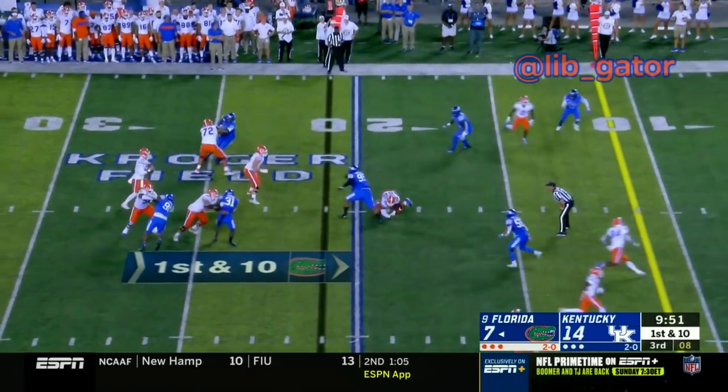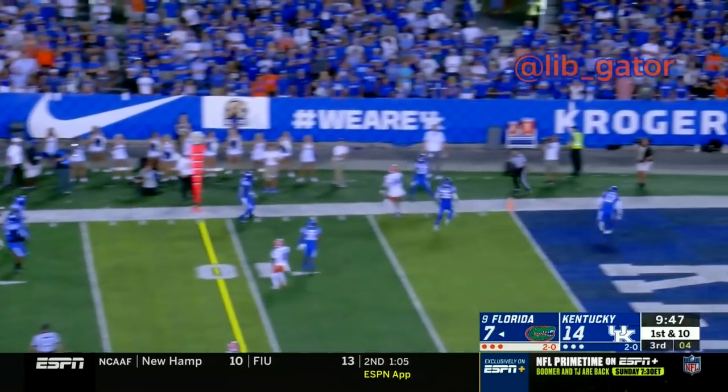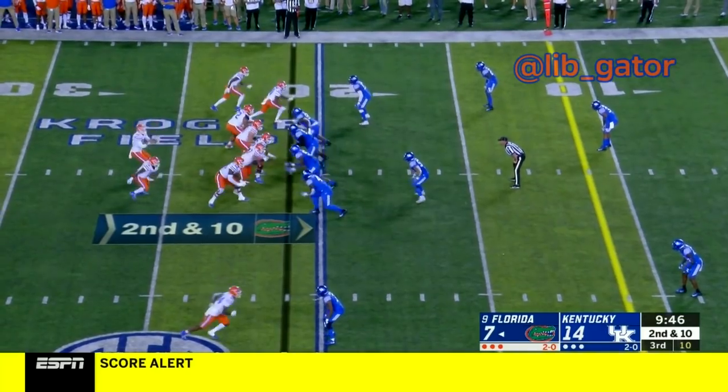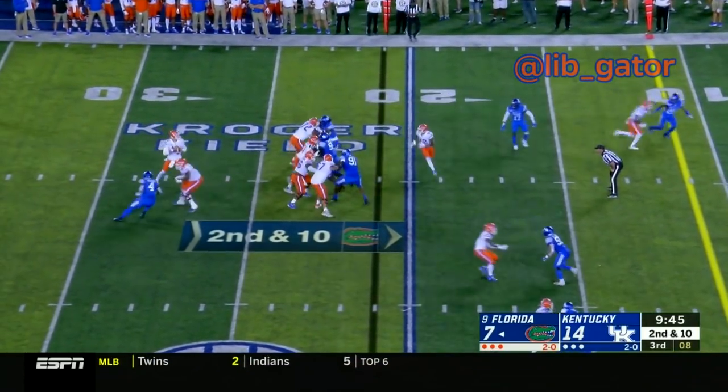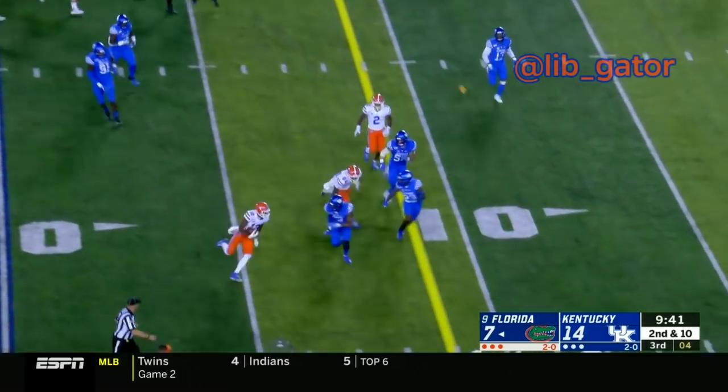Trips wide right, there's the snap to Franks — Franks pump fakes, now looks off to his left, still has the ball, and fires it off the field. Snap to Franks, Franks dropping back, looking to throw and fires underneath — got Van Jefferson to the 20, Jefferson to the 15, Jefferson out of bounds at the 13-yard line.